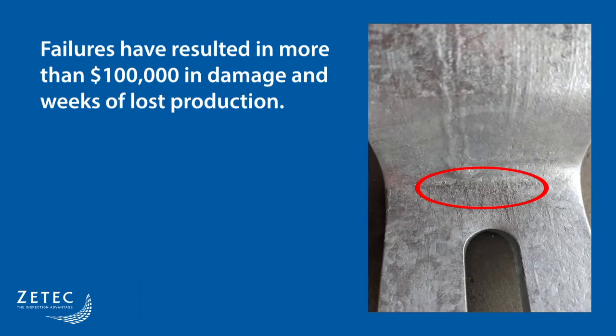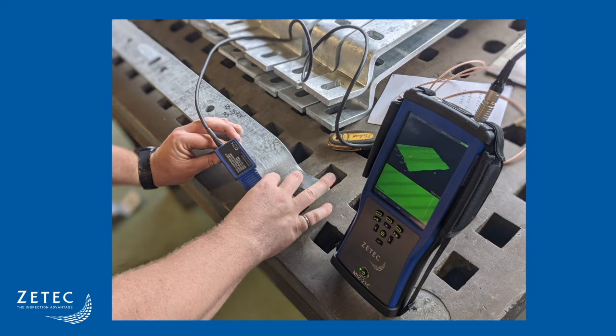Failures of bus bars can lead to costly and dangerous situations. Fatigue cracks in bended areas remain difficult to detect and estimate their depth. This is where eddy current array technology can play an important role. This type of application is a perfect match for ZTECH's handheld MIS-21C instrument and SURF-EX flexible array probes.